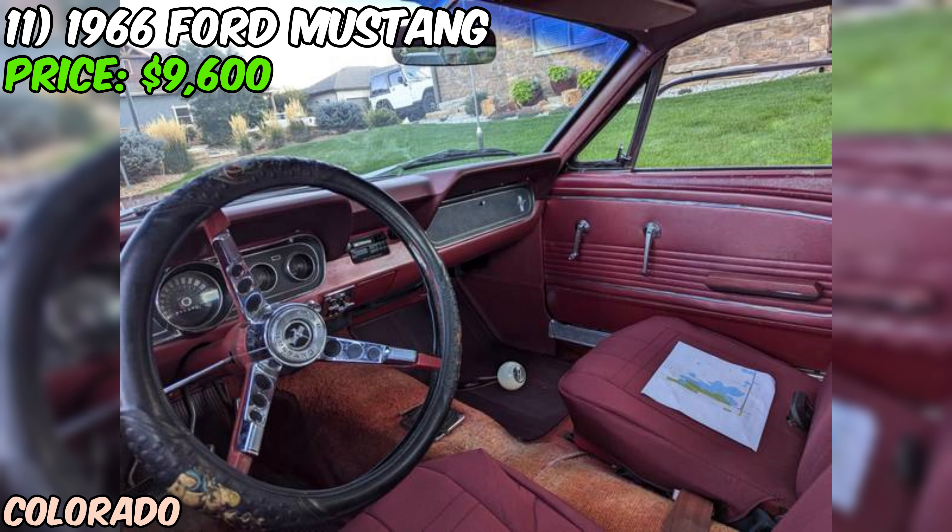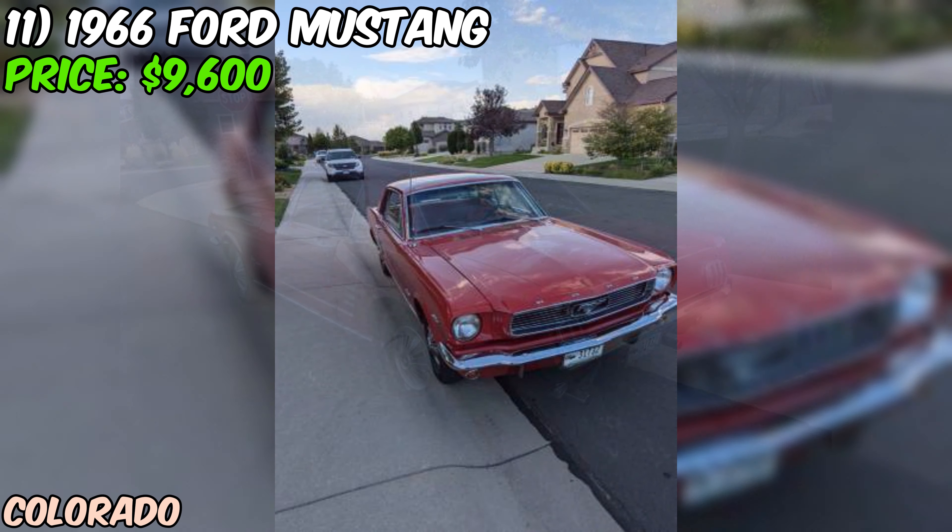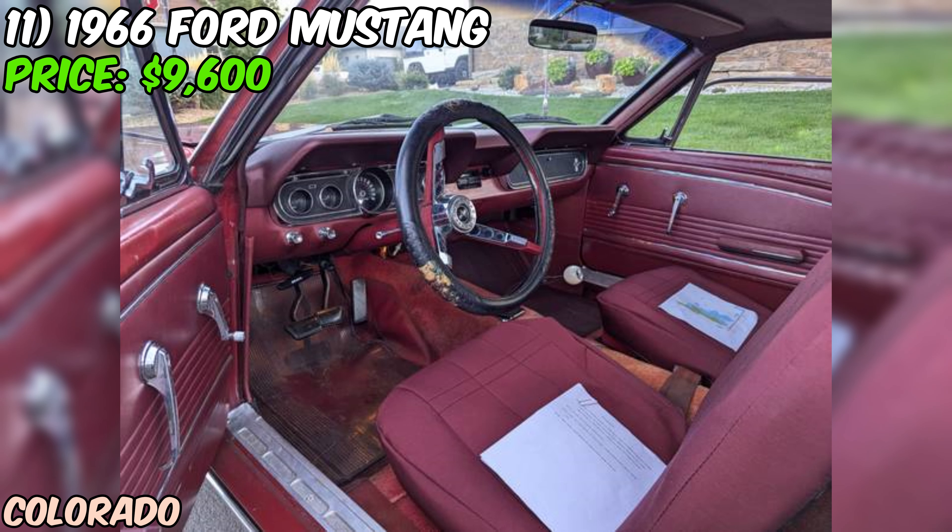All in all, this 66 Mustang could be a great opportunity for the right buyer. It's got the classic Mustang style, a V8 engine, and a manual transmission. If you're willing to put in some elbow grease or invest in professional restoration, you could end up with a really sweet ride. That's the scoop on this 1966 Ford Mustang. If you're looking for a classic pony car project, this could be your chance.